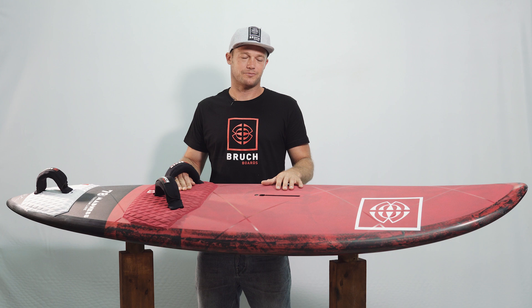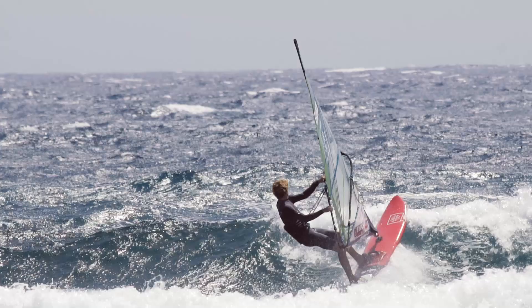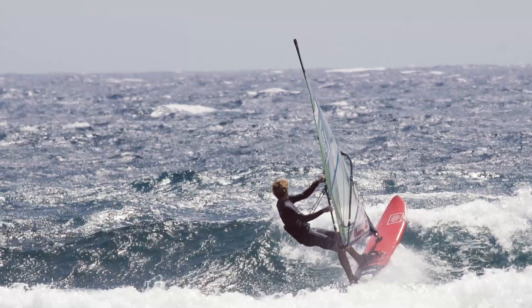Thanks for watching. If you have any other questions, please get in touch with me and I would be very happy to help you out. Designed and developed in the Canary Islands.